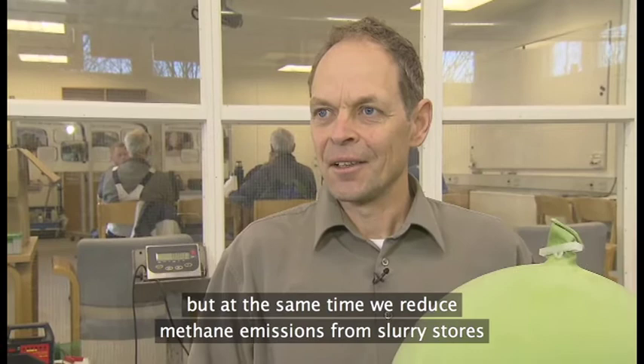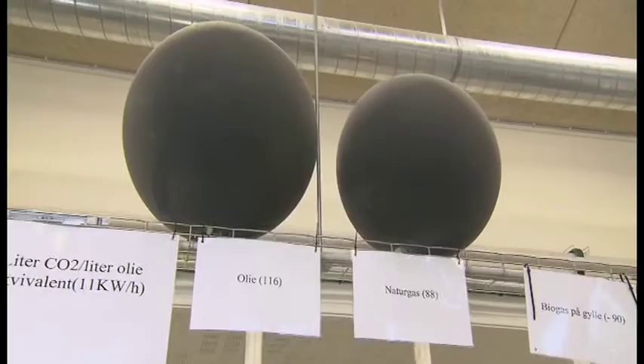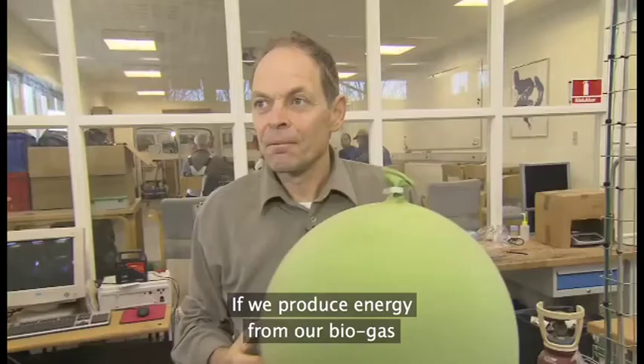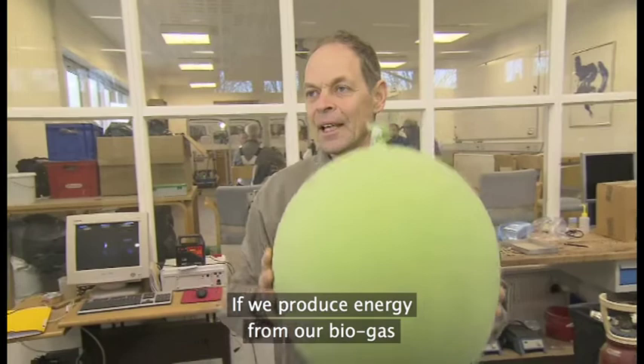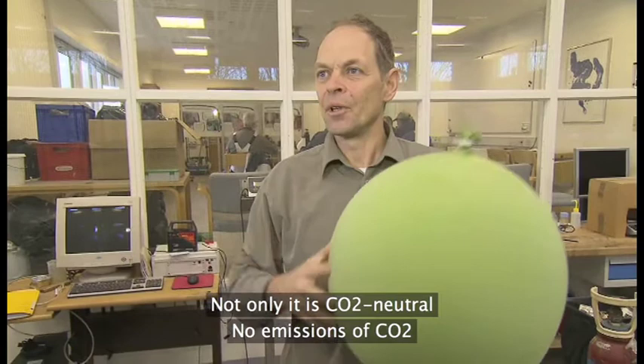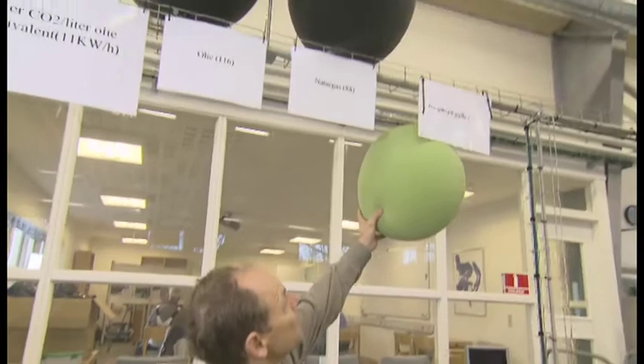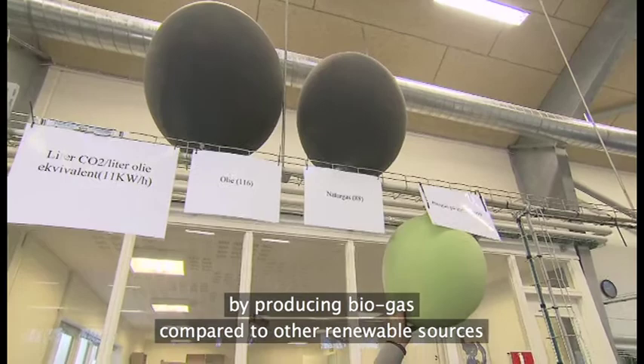Biogas har i sammenligning med andre energikilder en såkaldt dobbelt effekt. Ud over at vi erstatter noget fossilt brændsel med vores metangas, så reducerer vi også metanudledningen fra vores gylletanke. Hvis vi sammenligner med CO2-udledningen ved fossile brændsler: ved afbrænding af en liter olie har vi 116 liter CO2, sammenholdt med naturgas 88 liter CO2. Biogas er ikke nok med at den er CO2-neutral — den har faktisk en effekt, så den binder yderligere CO2. Det vil sige, at vores CO2-udledning ved biogas er negativ: vi reducerer faktisk vores CO2-udledning med yderligere 90 liter i forhold til andre vedvarende energikilder.